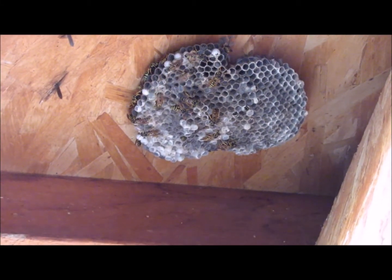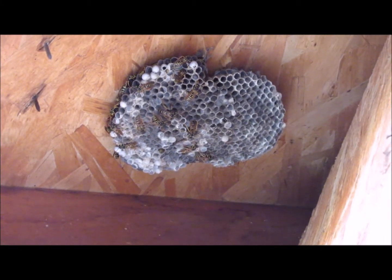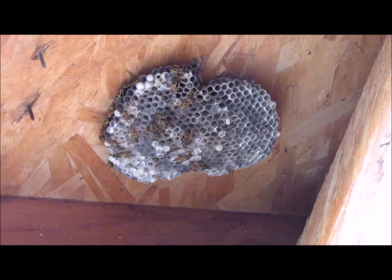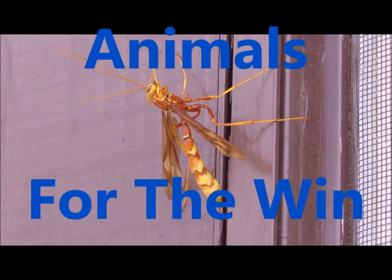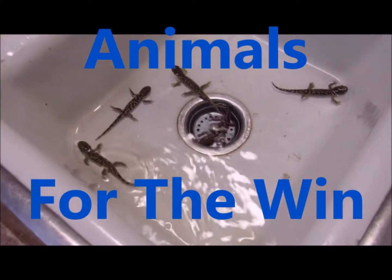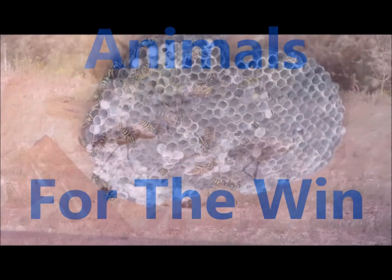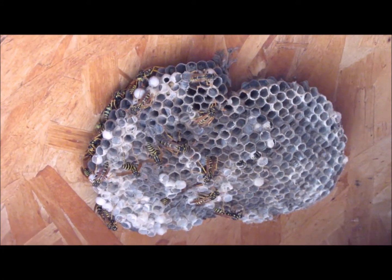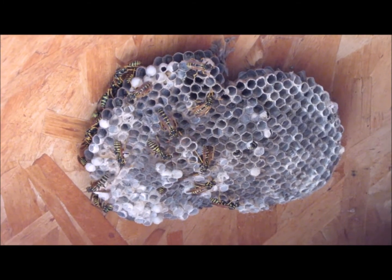Paper wasps are one of the most common wasps, with over 20 species in North America alone and over 200 species worldwide. Come explore the lifestyle of this well-known wasp on this episode of Animals for the Win. The paper wasp nest is made from plant material mixed with saliva, resembling paper in some ways.